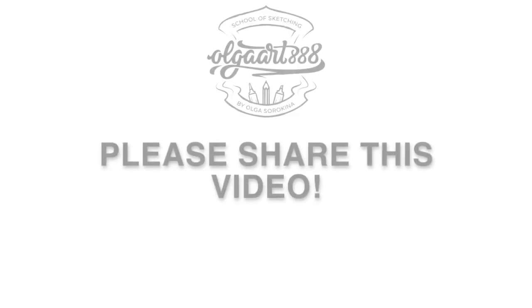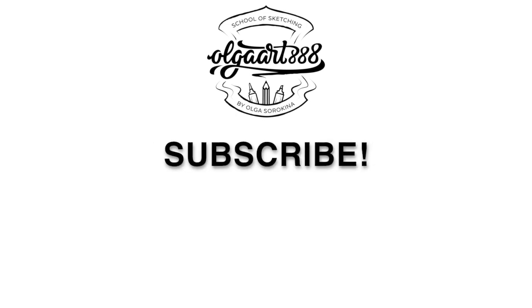All right, my creative friend, thank you so much for watching. Subscribe to my channel and I'll see you in my next video. Bye for now.